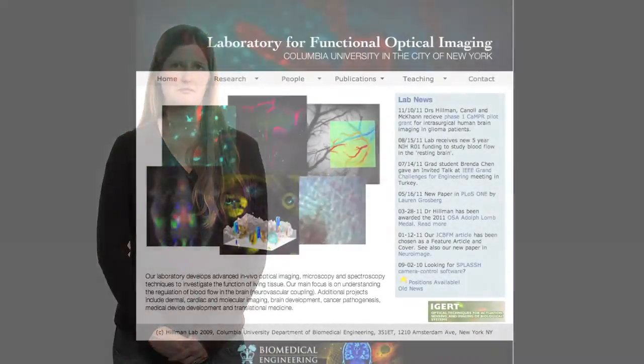My name is Elizabeth Hillman. I work at Columbia University in the Department of Biomedical Engineering and also have an appointment in Radiology. I've been there for almost six years and I'm the Director of the Laboratory for Functional Optical Imaging, which specialises in developing and applying optical techniques for imaging living things.